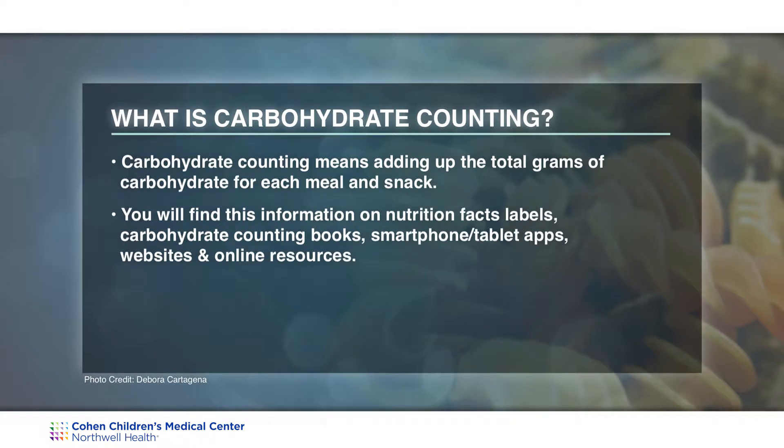You will find this information on nutrition facts labels, carbohydrate counting books, apps for your tablet or smartphones, as well as multiple websites and online resources.